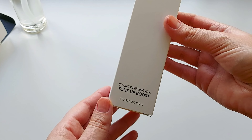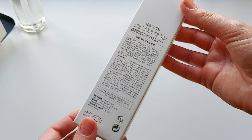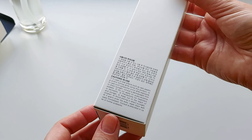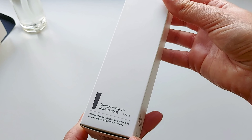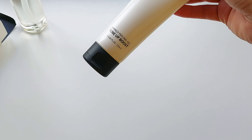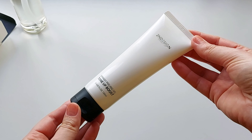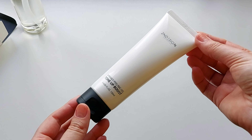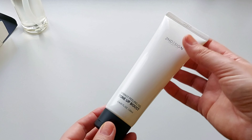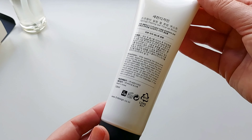The next product is Spring Peeling Gel Tone Up Boost. Here is also the description in English and Korean, ingredients list, and caution in use. The packaging — oh wow — the Peeling Gel has a really adorable, really beautiful packaging. I actually prefer such simple yet really beautiful packaging.